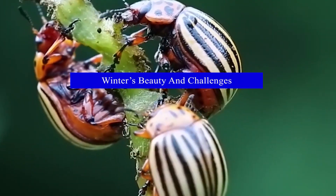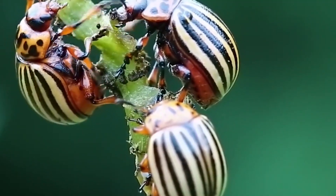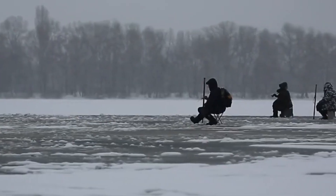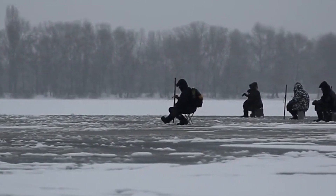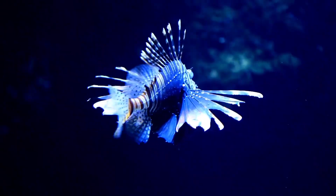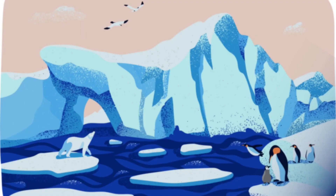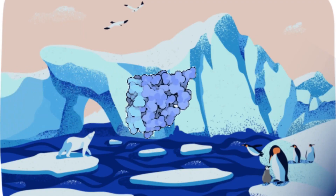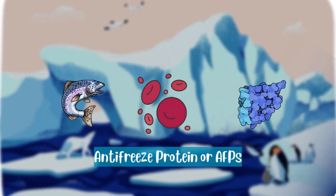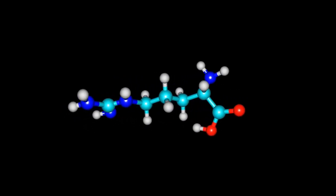The winter pond is a place of quiet beauty and resilience. The frozen landscape may appear still and lifeless, but beneath the surface, a dynamic ecosystem is at work. Animals adapt in extraordinary ways, each with unique strategies for enduring the season's challenges — from fish huddling in the warmest waters to turtles burrowing in the mud and birds fluffing their feathers for warmth. For those of us observing from the outside, winter offers a chance to appreciate these adaptations and the intricate balance of life around a pond, reminding us of the importance of preserving these habitats for future generations.